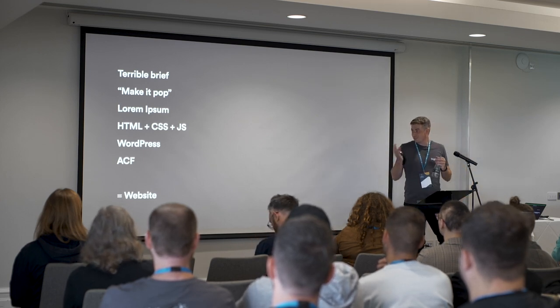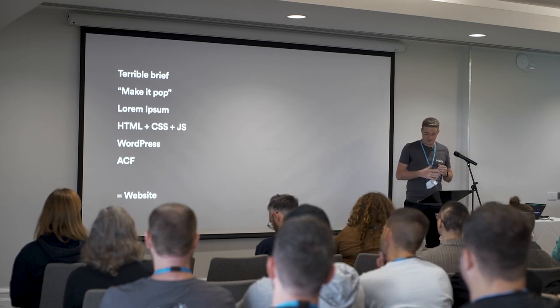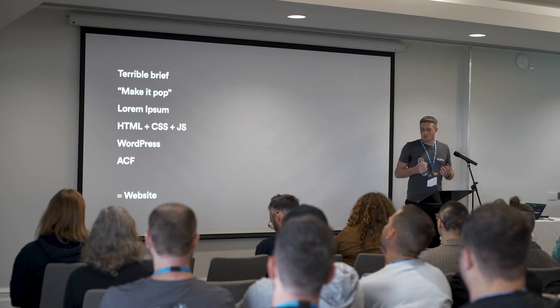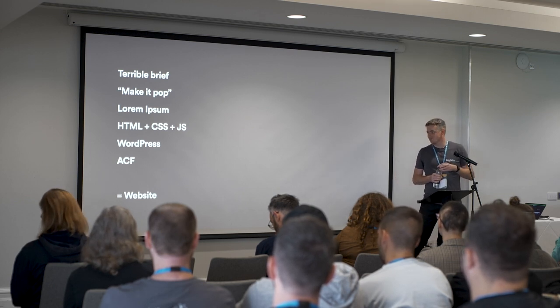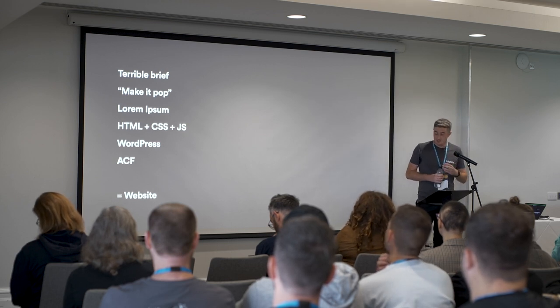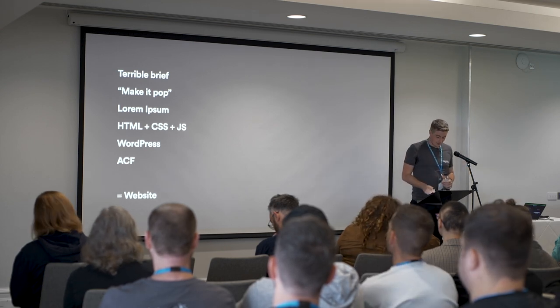Obviously that's not the best way to make a website, but we kind of all got by using that method. Thankfully, it doesn't really look like that anymore with modern technologies and JavaScript and React and Gutenberg and headless architecture and agile methodologies. It doesn't look a lot like that. And thankfully we have evolved a lot since then, especially in the enterprise space that I work in now.